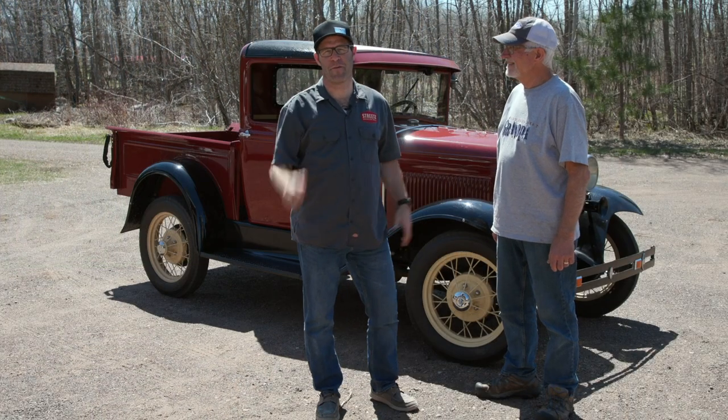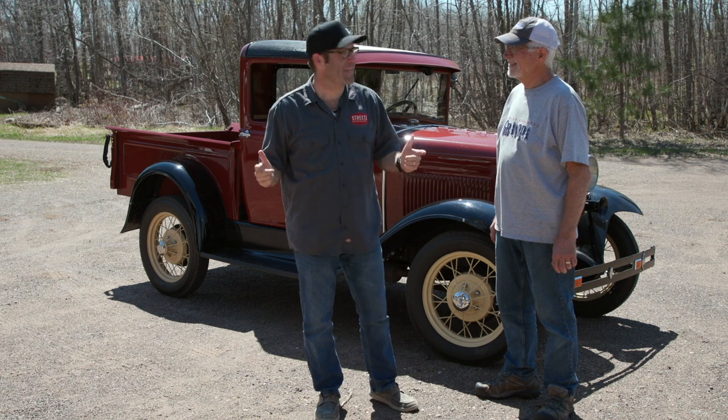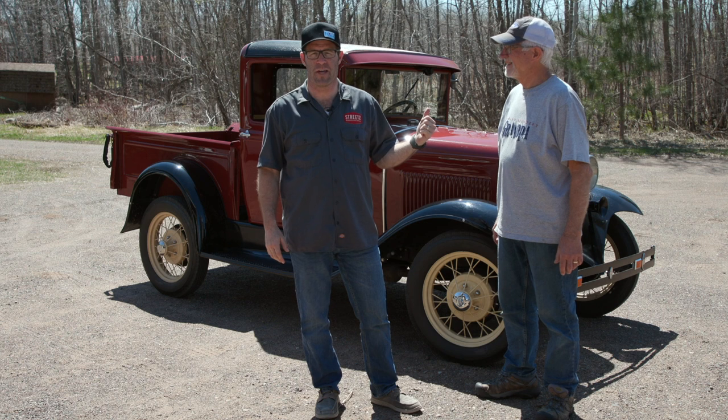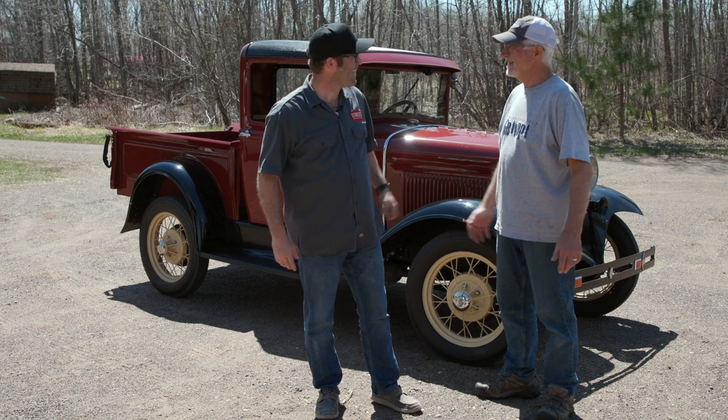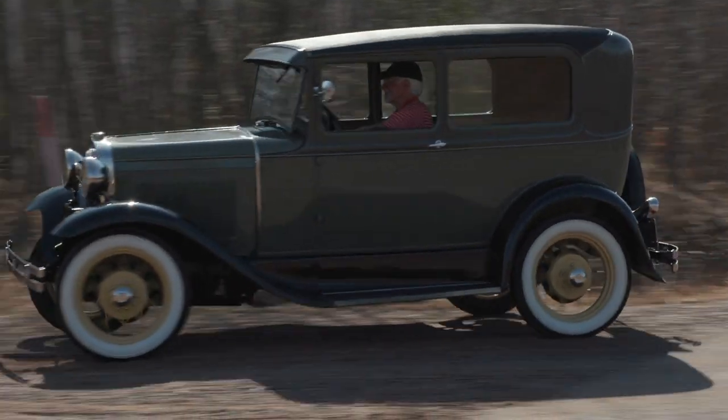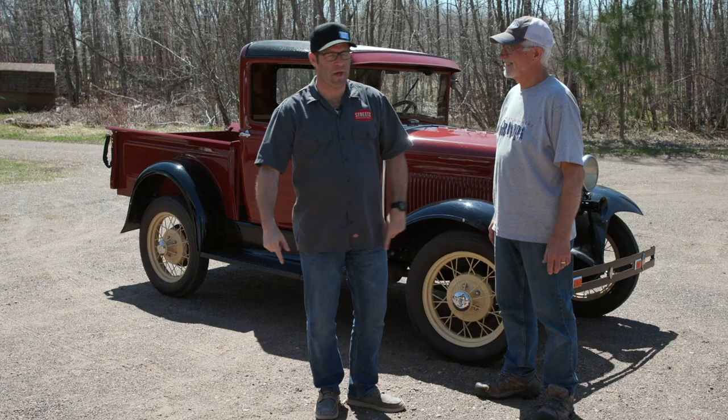Hi, welcome back — it's Jeff here from Picture Time. We're still up at the cabin, six weeks quarantined. I'm back here with my father-in-law Tim. Say hi, Tim. Hi, Tim — that was a big hit on the last video. We showed you the tour of the Tudor sedan.